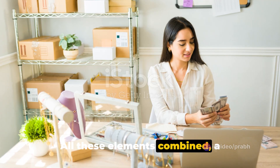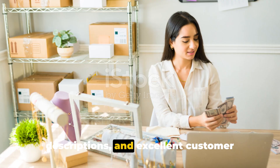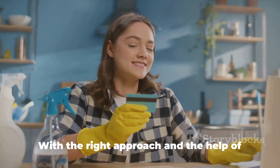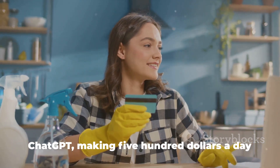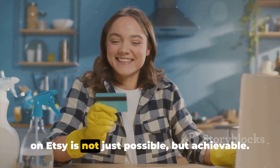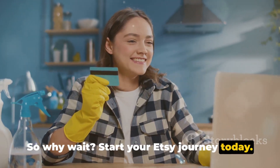All these elements combined — a well-set-up shop, engaging product descriptions, and excellent customer service — create a recipe for success. With the right approach and the help of ChatGPT, making $500 a day on Etsy is not just possible, but achievable. So why wait? Start your Etsy journey today.